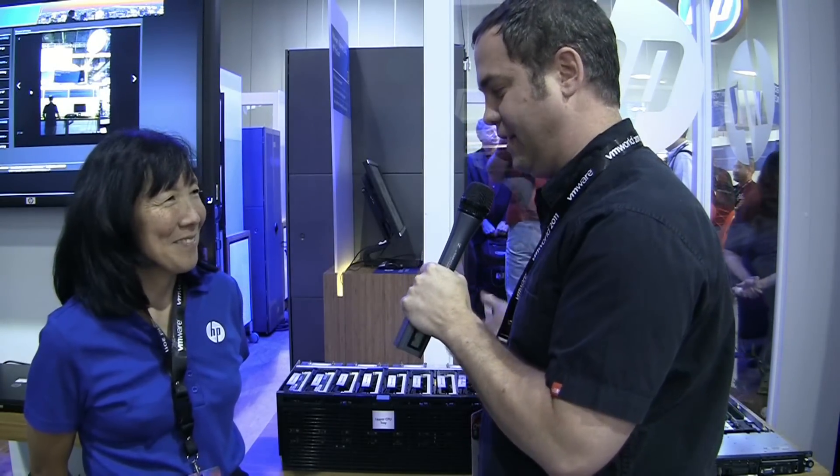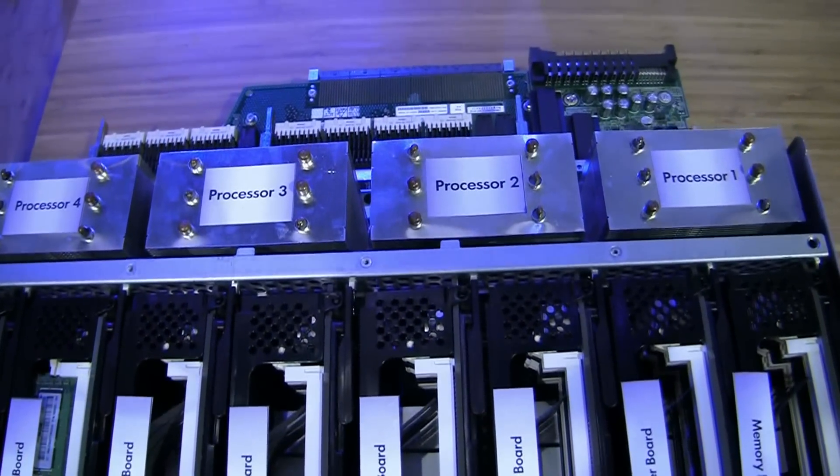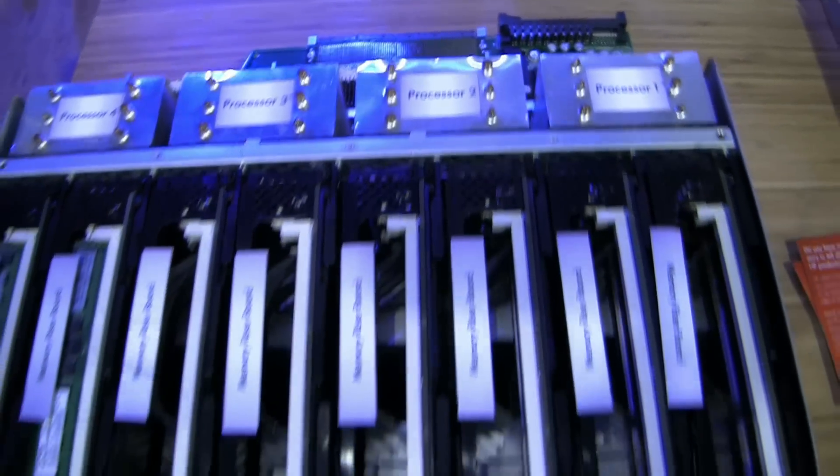Now, what is it that makes this particular server special? It's our largest server in the Proliant x86 line, and it can go up to 80 cores and 4 terabytes of max memory. It's made for business-critical, highly scalable environments that need a lot of CPU and a lot of memory.